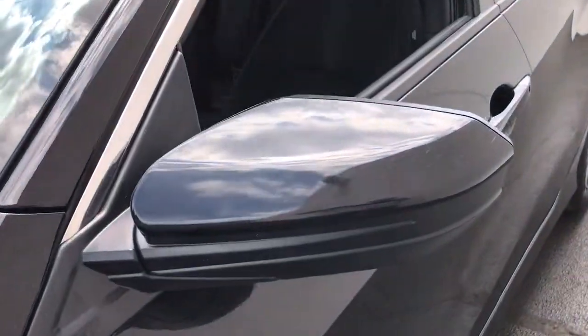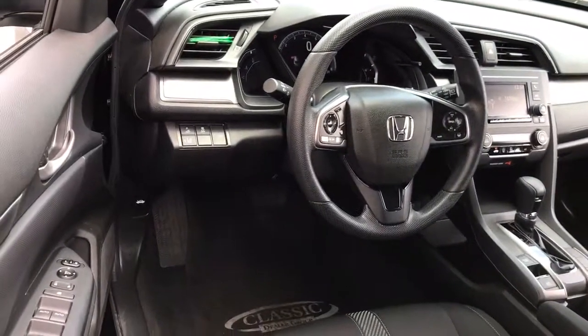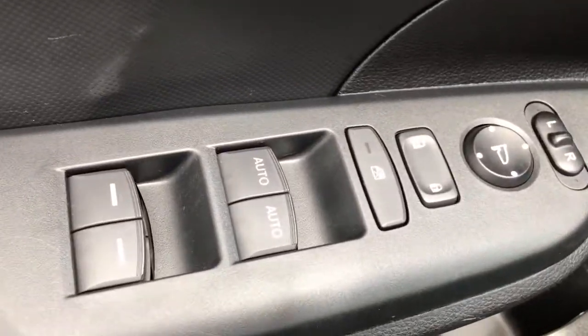These are just some of the great options this vehicle comes with: keyless entry, backup camera, lane-keeping assist, adaptive cruise control, steering wheel audio controls, aluminum wheels, Bluetooth connection, stability control, rear spoiler, and traction control.